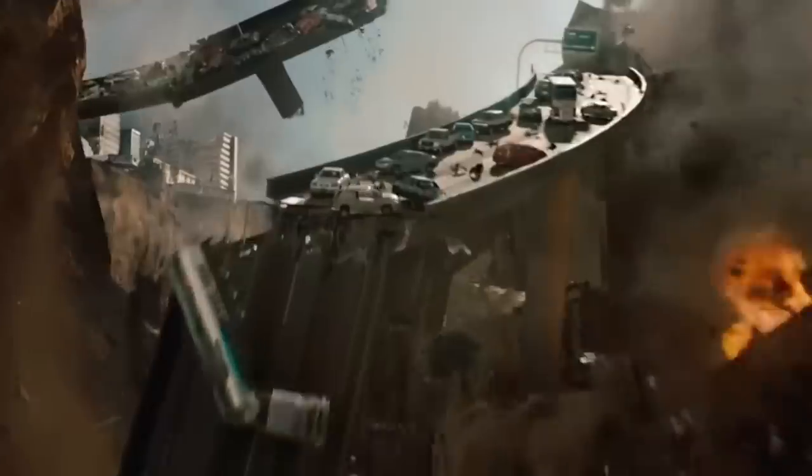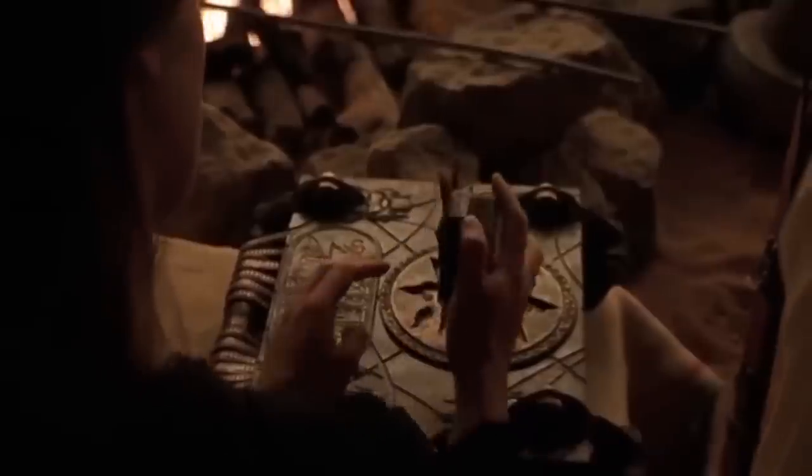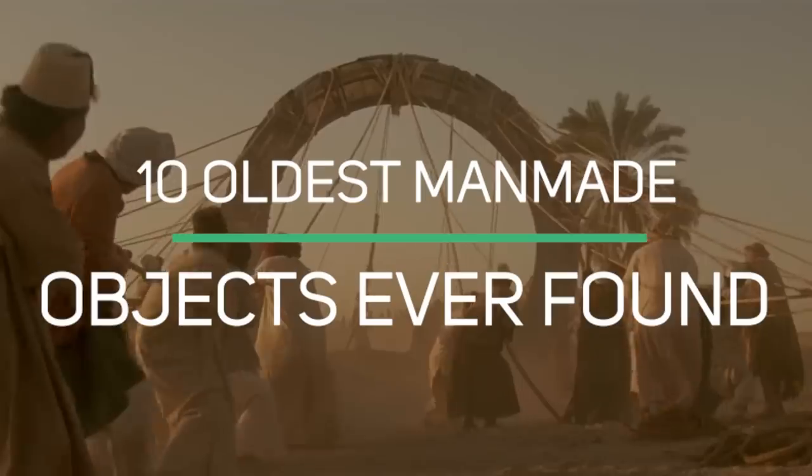The earth itself isn't the only oldest thing that has stood the test of time. Archaeologists over the years have found loads of other old man-made objects that have left us bewildered. That being said, today we'll be getting into the 10 oldest man-made objects ever found.